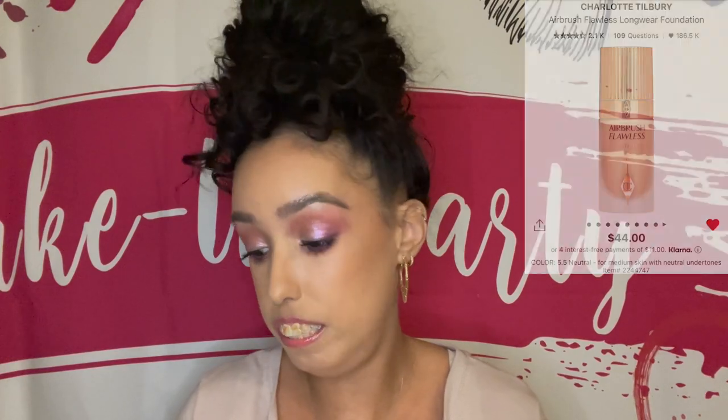The Charlotte Tilbury Airbrush Flawless Longwear Foundation has very recently become a new love of mine — I've only tried it a couple of times and I'm already recommending it. I got it from Boxycharm and I'm wearing it now, just one pump, and it's been on for over eight hours. I only retouched my lip gloss and everything lasted very well. I also recommended the Too Faced Born This Way original foundation and the IT Cosmetics CC Cream — the original formula, not the luminous, because that one has little glitter sparkles.